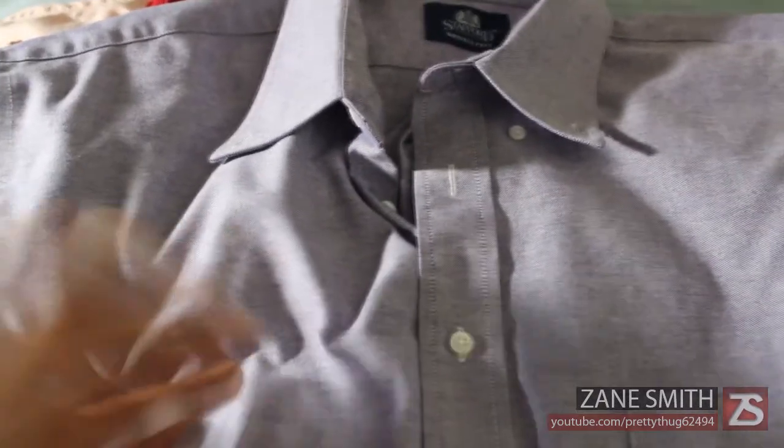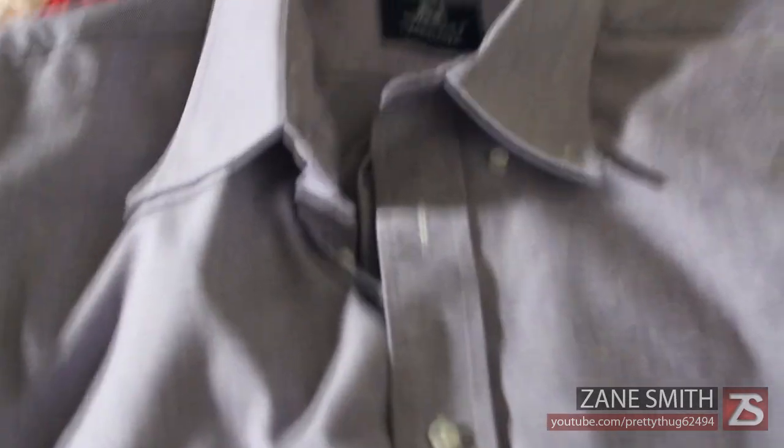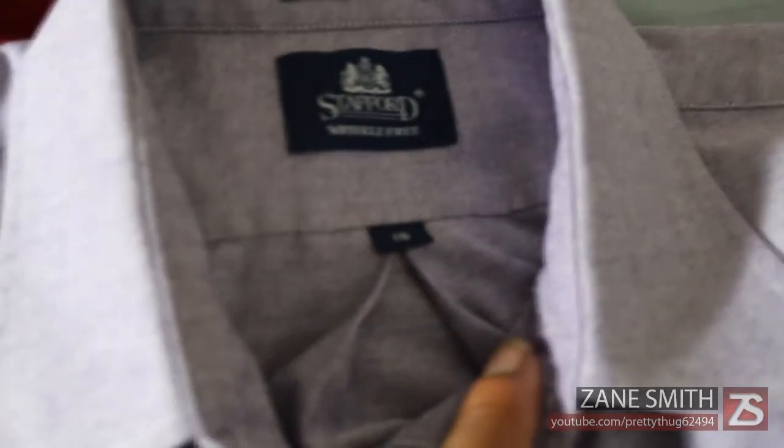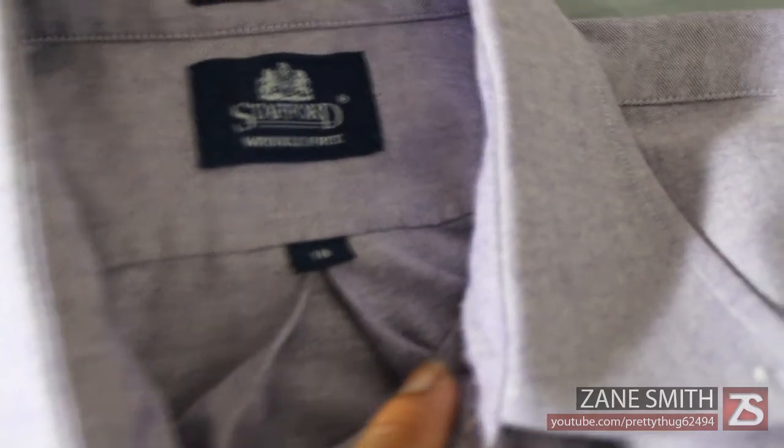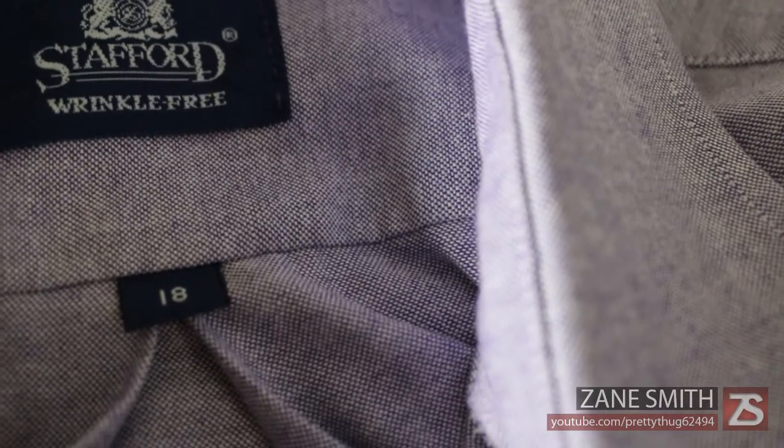This first one is from Stafford, and I really love this color and material because it looks like a denim. As you can see, it's got that mixture of both purple and white — it's a very nice, sturdy and durable material.